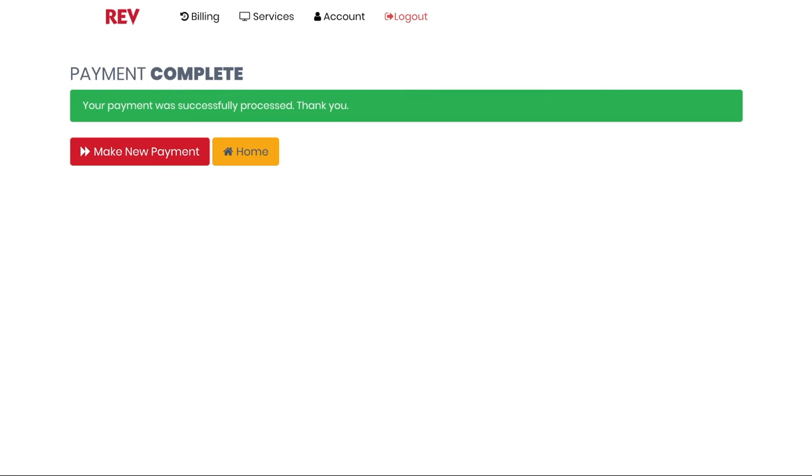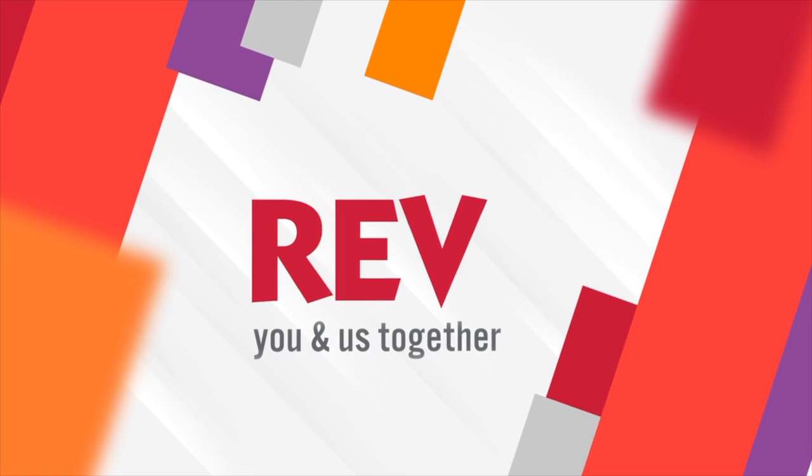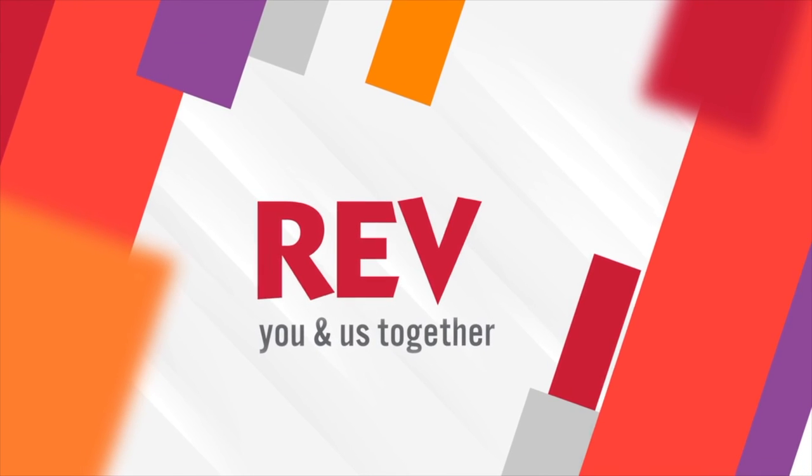We are committed to providing you with excellent, reliable service no matter what. Stay connected with Rev anytime, anywhere.